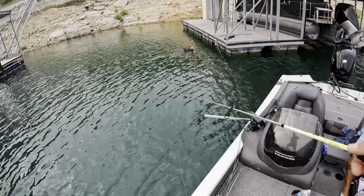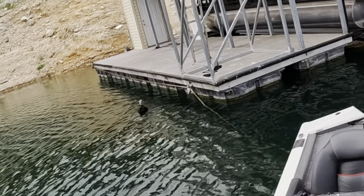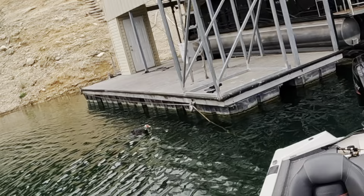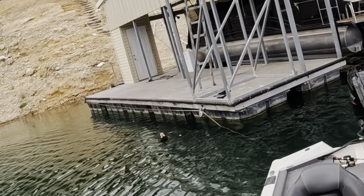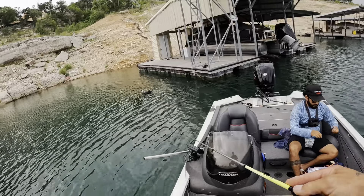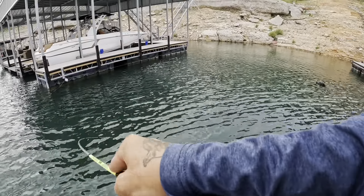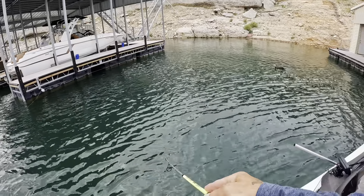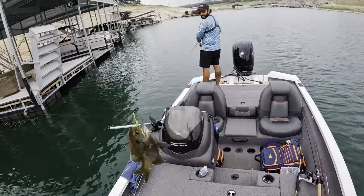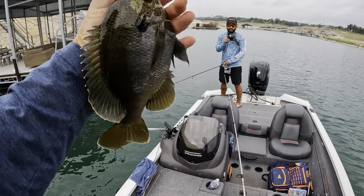Little bass or a bluegill out from the side of this dock - oh, a nice bluegill! He's trying to wrap me around the stairs - he literally tried to wrap me up. Oh, that's a nice one, that's bigger than the other one. Another red breast! Micro light day - this is what you would typically expect to catch on micro light day. So much fun - beautiful little red breast sunfish.